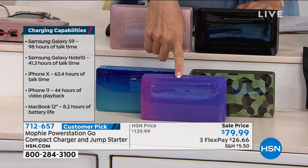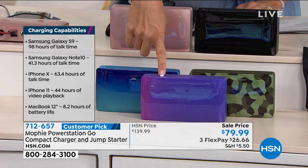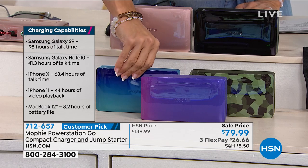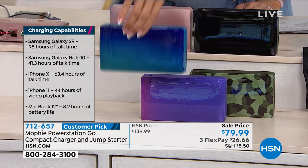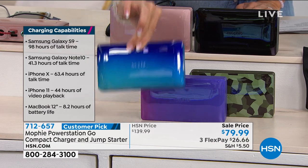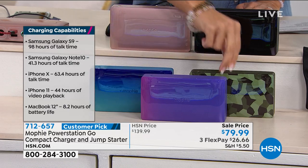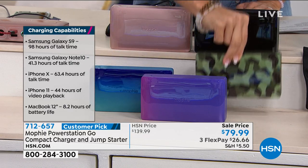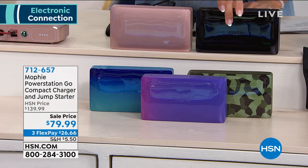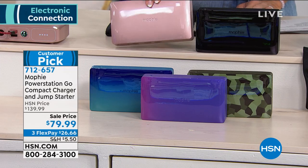Right here in the front we have what's called purple fade — it's a gorgeous purple that fades into an ombre effect of pink. Back here, this is called the blue teal, which is so gorgeous. Then next to that one we have the camo print, and in the back here we've got black. And I can't believe we have this in stock — this is called rose gold.